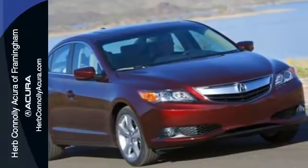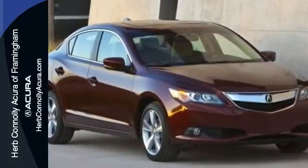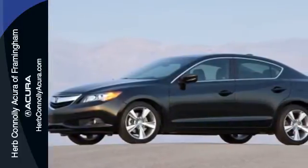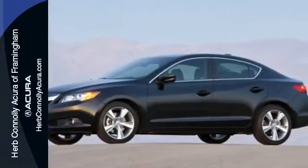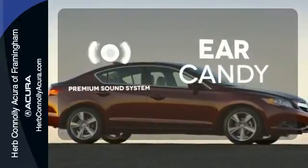Keyless access, climate control, heated front seats, Bluetooth hands free link and a multi-view rear view camera all come standard. You'll also love the supple leather upholstery and power moonroof. The premium sound system gives you a rich listening experience.